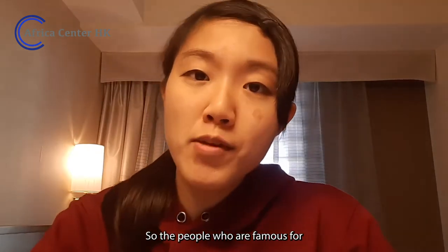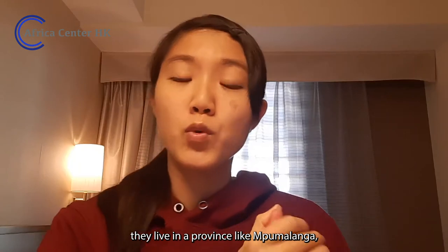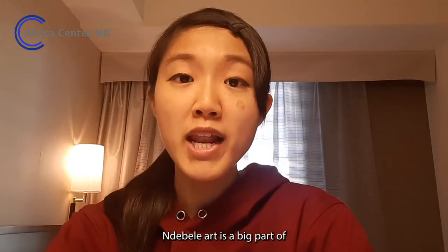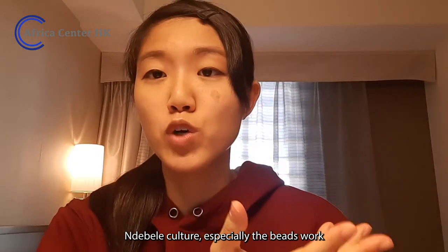Among the Ndebele people, they can be divided into southern Ndebele and northern Ndebele. The people who are famous for the house paintings are the southern Ndebele people. Ndebele art is a big part of Ndebele culture, especially the beadwork.